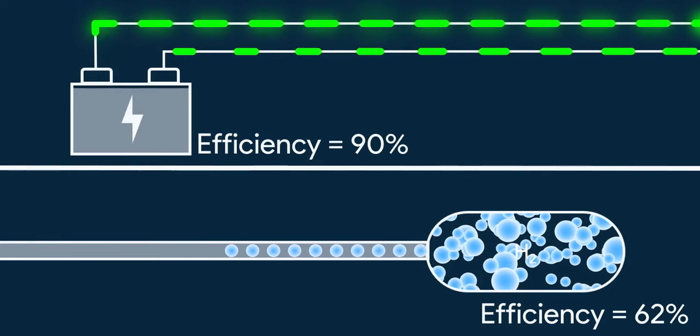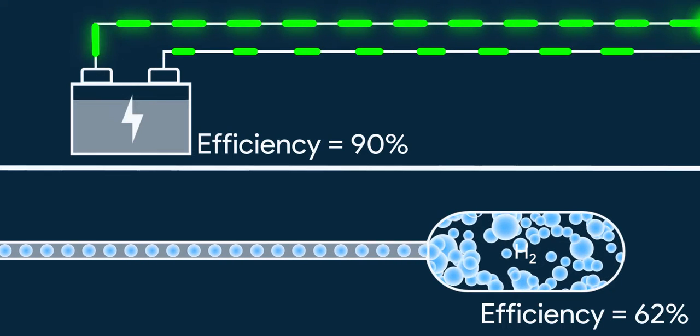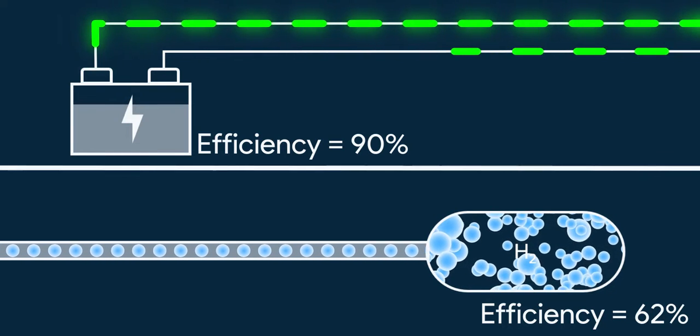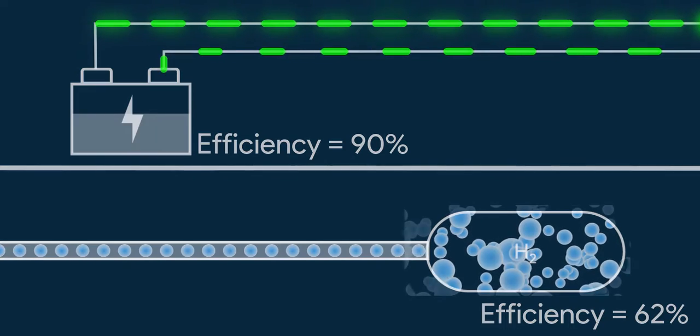Now you might say the battery is efficient at delivering energy and hydrogen fuel cells waste so much energy in conversion — so why think of hydrogen as an alternative? Well, here's why.